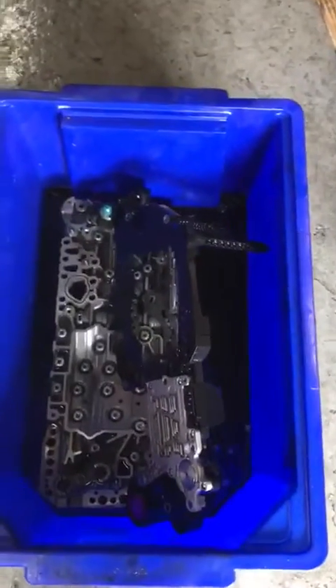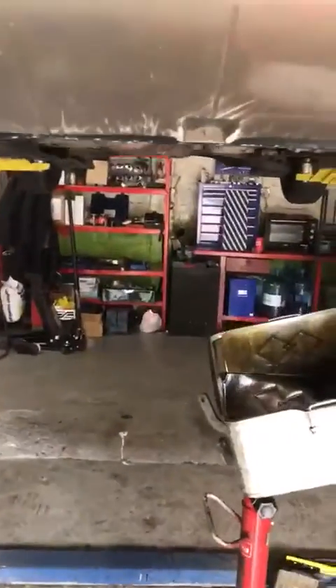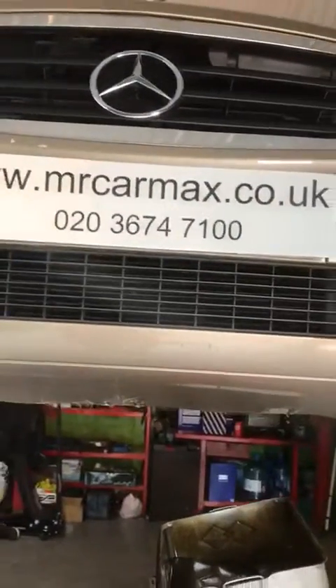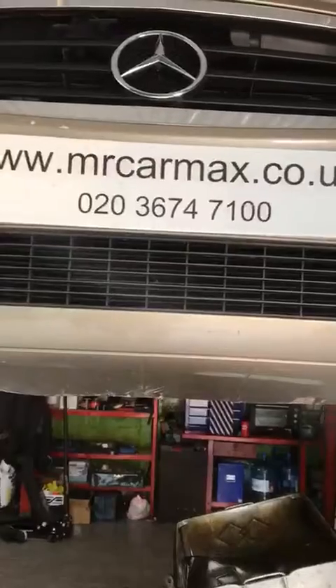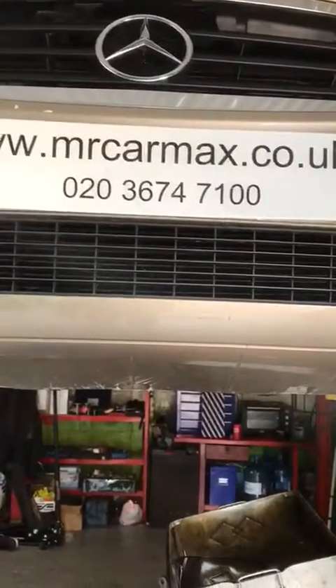The cost is around six hundred and fifty pounds and it comes with a six month warranty. If you need our help, please call us or visit us. We are based in Harrow and the total cost is 650 pounds, including six month warranty.